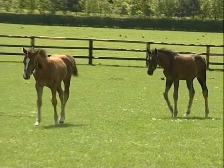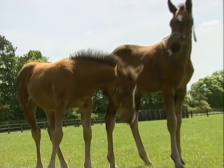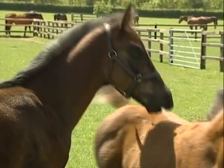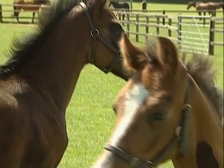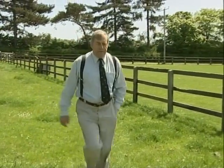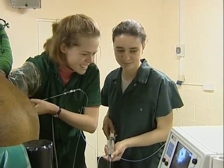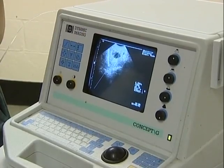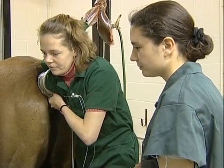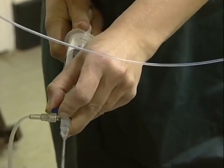Still on a horsey theme, maybe these young ones could be the next champions. They are the first test tube foals born in Europe, using a technique that could be used to produce genetically modified horses. The two foals were born as part of a program designed to produce champion show jumping, dressage and eventing horses. They were created by a revolutionary technique where a single sperm is artificially fused with an egg and monitored for 11 days before being placed into a surrogate mother — the first time ever that horse embryos have been kept alive so long in the laboratory.